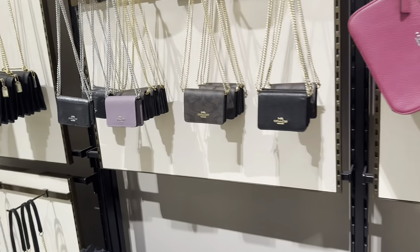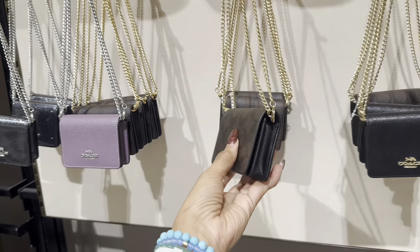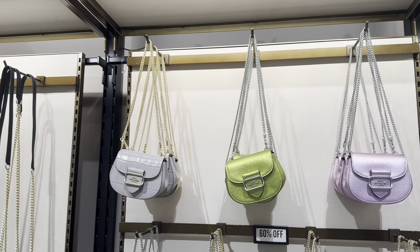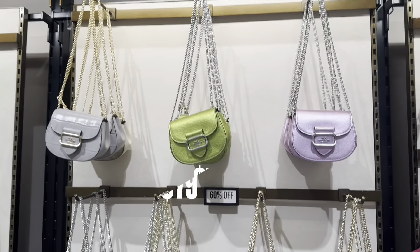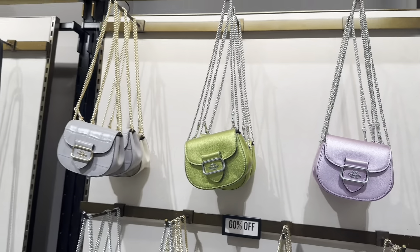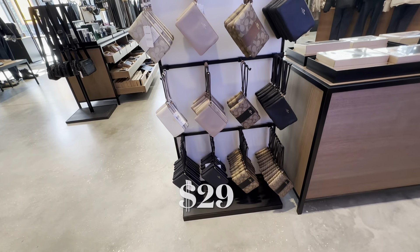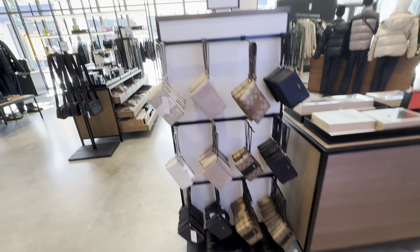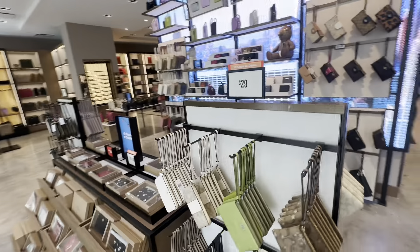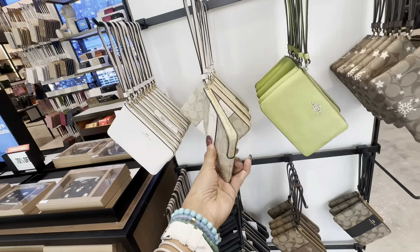Over here we have the chain card case. We have some more at the top — I like the pink. These are 60% off. Don't forget to pick up a wristlet — this could be a stocking stuffer! They have more colors. Don't forget the wristlet — these are the zip corner zip wristlet.